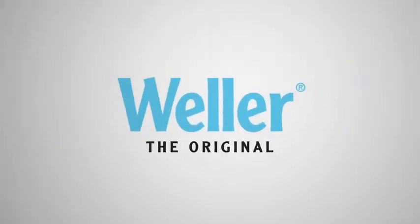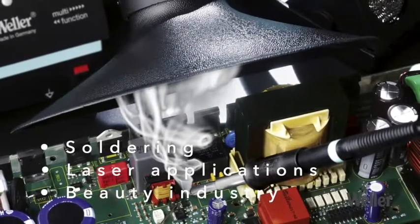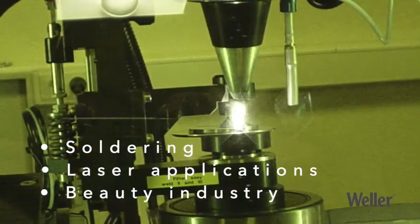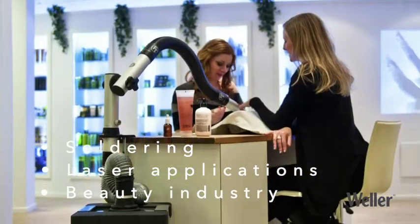Weller is the global leader in emission control in the workplace. Our filter systems are used mainly in the following areas: soldering, laser applications, and the beauty industry.